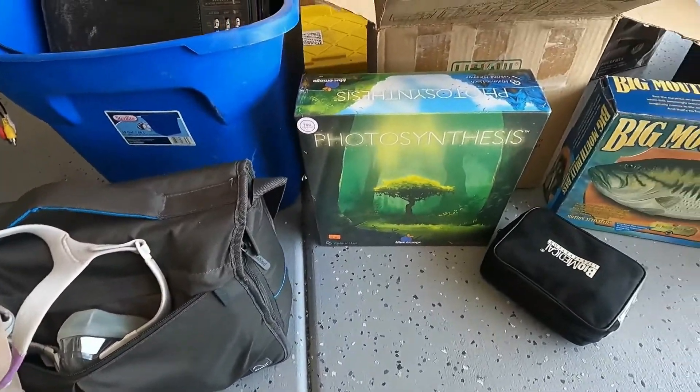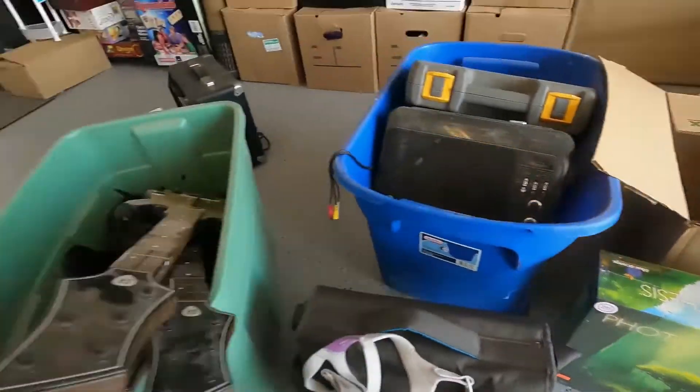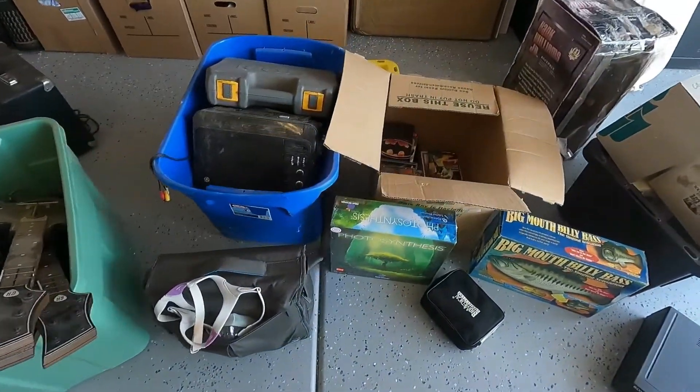Then we got Photosynthesis the game — three dollars, brand new and sealed. It's educational and should flip for about forty bucks plus shipping.